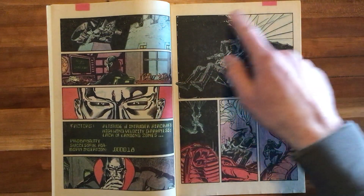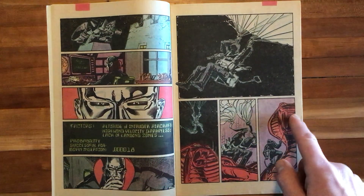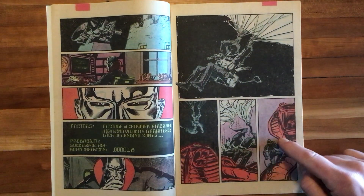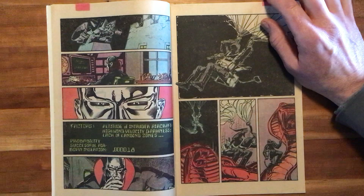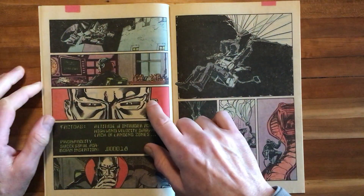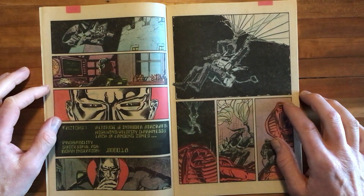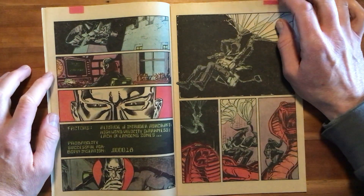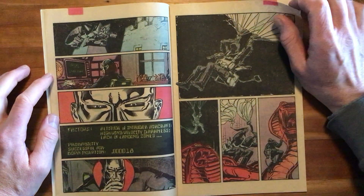Look at this incredible panel of Snake Eyes coming down — he lands right on the Cobra head, and then he's going to rappel down into the base. Just four panels, but telling so much story as he comes down. And before I turn the page, look at this great little detail — I don't know what it is, a chess set or something on Destro's desk. Is he collecting G.I. Joe action figures? Who knows? Very cool little detail there from Larry Hama and Steve Leialoha. I like the tech here, this radar dish.